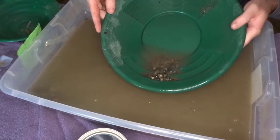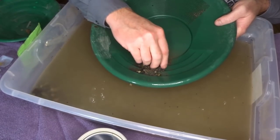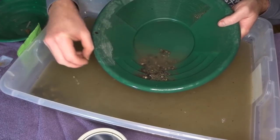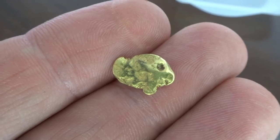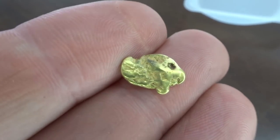I should also tell you that if you'd like to get your own Dan Hurd Prospecting paydirt, you can get it off my website, www.danhurdprospecting.com. They are $40 a bag. And I'm just about to mix up 25 new bags, and I'm going to put a big nugget in one of them. The rest gets a small pinch of gold, but one of them is going to have a big nugget.